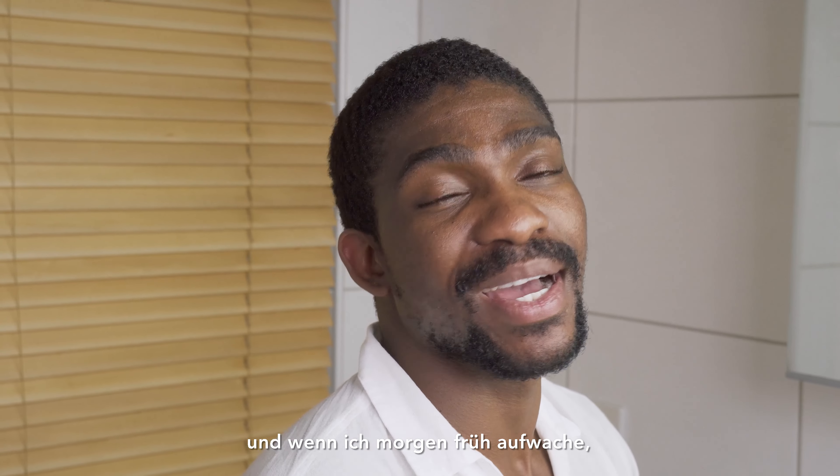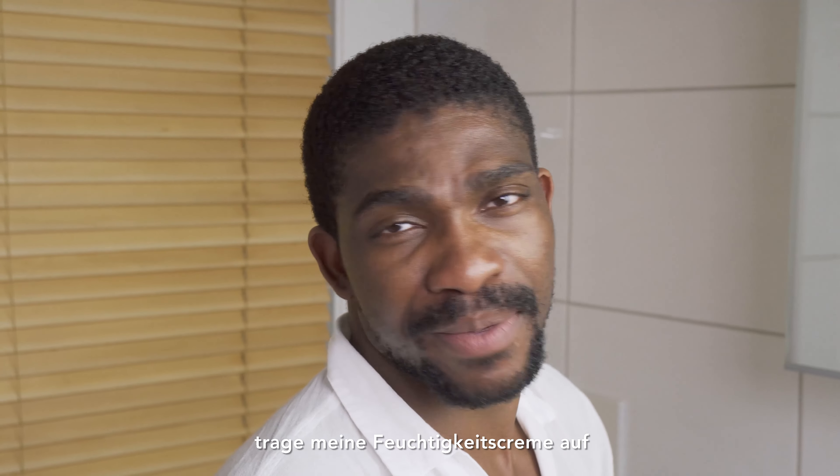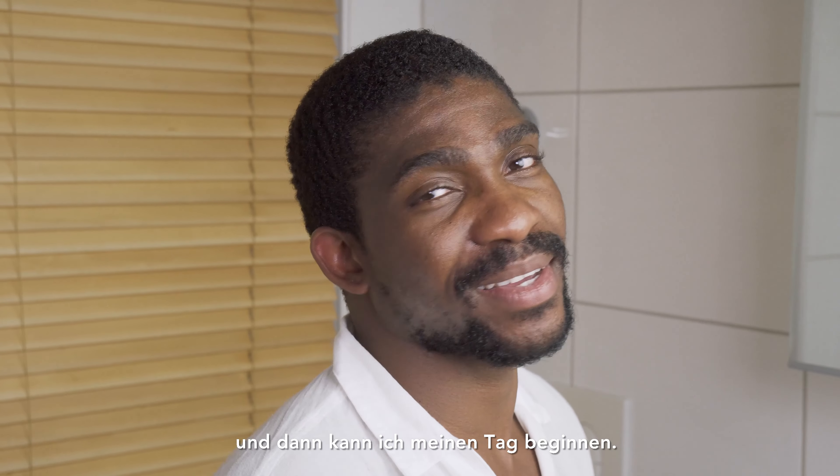So that was my skincare routine. I'm ready to go to bed, and when I wake up tomorrow morning I will just wash my face with warm water, apply my moisturizer, and then I can start the day.